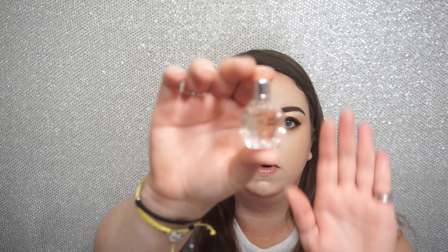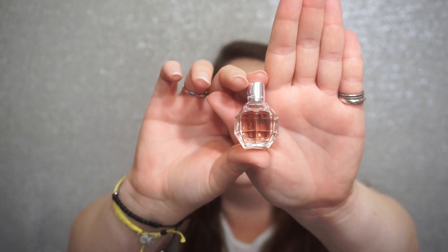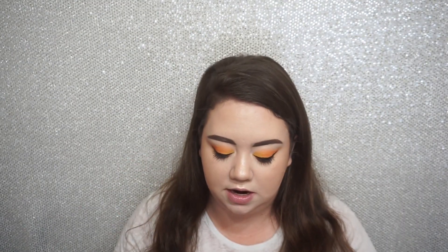I also have from Viktor and Rolf the Flower Bomb Perfume — obviously not the full size because that's ridiculously expensive, but it's a really nice size like you would get at Sephora. I do like the scent. I'm not a big fan of floral scents but this one I enjoy. I remember when it first came out everyone was obsessed with it, I went to Sephora and smelled it and I totally understood why.